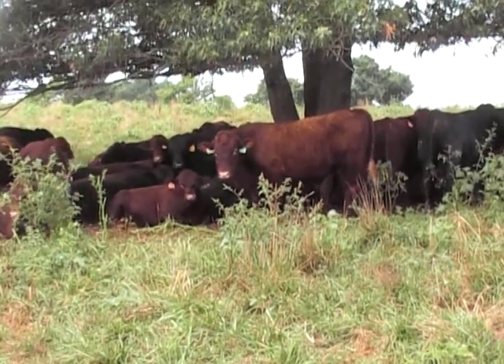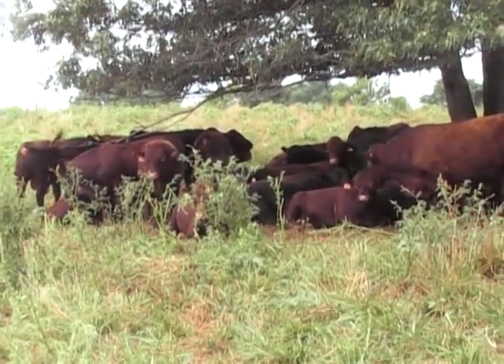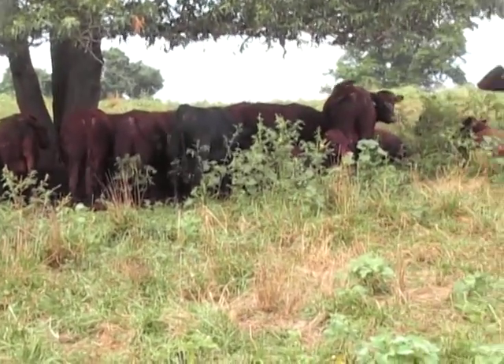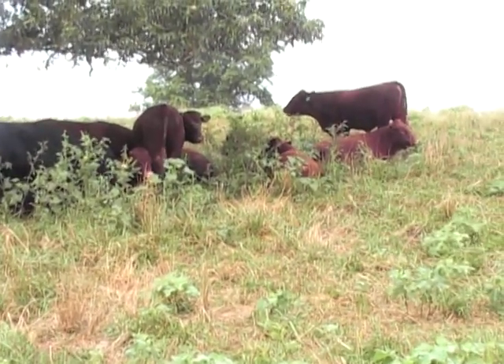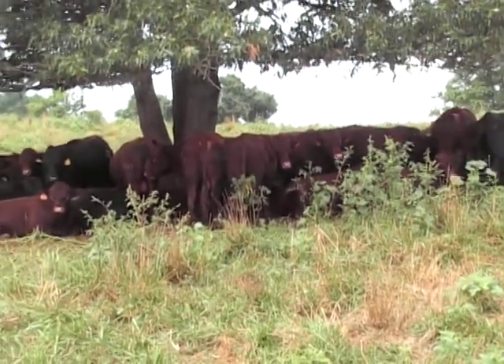August 2011, Lakota bull test. Bulls on test hanging out under a tree around 11 o'clock on August 7th. Have not had rain in about a month, and have had 12 of the last 14 days with the heat index above 100.